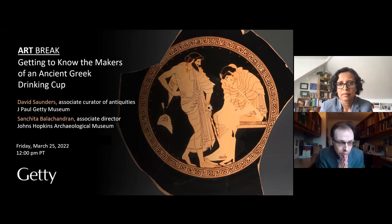Before we get underway, maybe it's interesting for our viewers — Sanchita, can you tell us a little more about how you got into approaching and studying Athenian pottery?